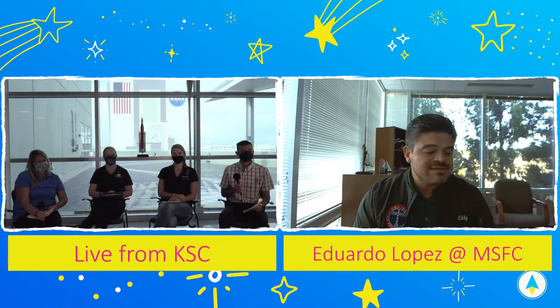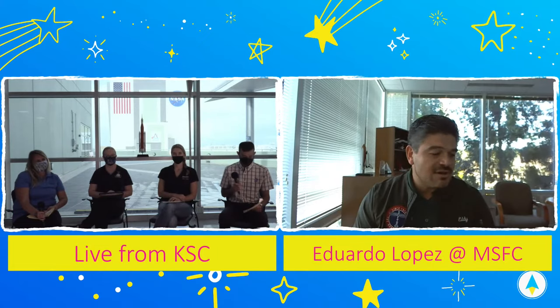Now we'll go to Eduardo. Good afternoon, everyone. My name is Eduardo Lopez. I work with the Boeing company supporting Space Launch System on the core stage, and my role is as main propulsion system technical lead engineer, making sure that everything in the core stage meets the component requirements. A fun fact about me: I was actually the liquid oxygen console operator for the Green Run test series, which was a really rewarding and fun experience.